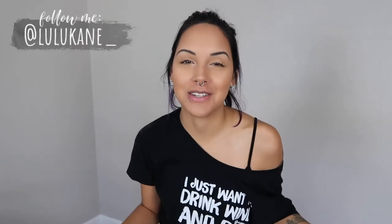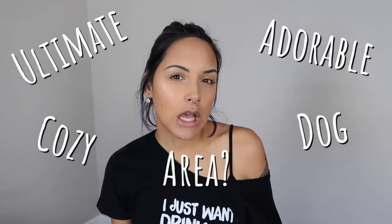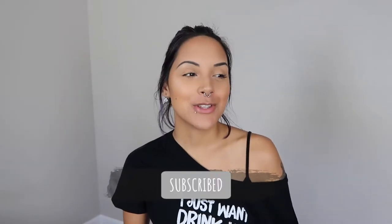Hello everyone, welcome back to my YouTube channel, and if you're new here, welcome! I had no idea what I was going to do for this week's video, and then I looked at my adorable little dog and said, 'Puka, what should I do for this video?' And then it came to me — I should create the ultimate cozy, adorable dog area, a little space just for Puka to enjoy and live his best life.